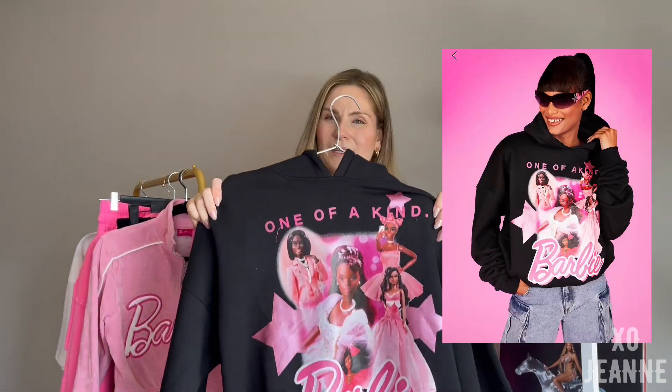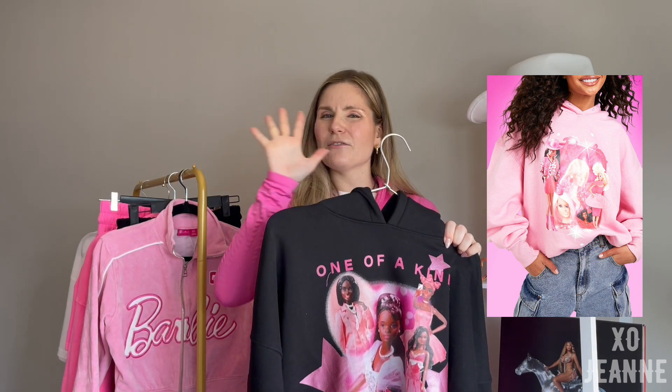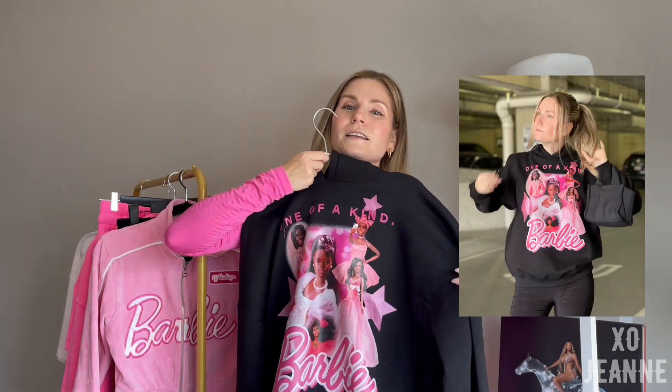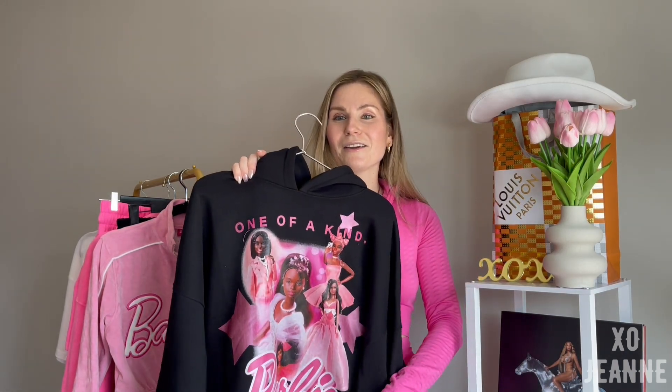The really cool piece of the collection is this black hoodie — carefully look at the print: it's a Black Barbie and it says 'one of a kind.' I really love it. They have two versions: this one with all-black Barbies, and a pink one with white Barbies and different skin-toned ones as well. It's oversized in a regular US 6, and it has regular fleece inside — nothing insane or incredible, but this interesting print really caught my eye.